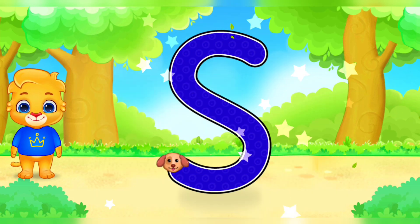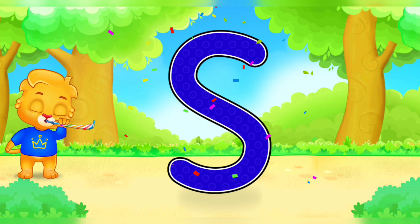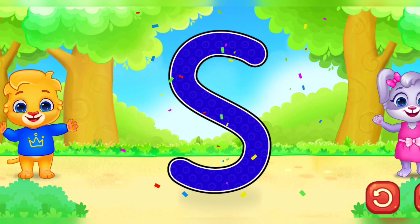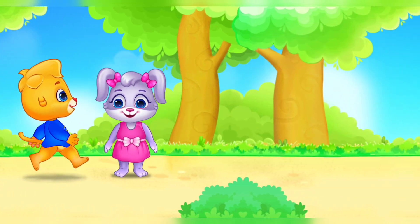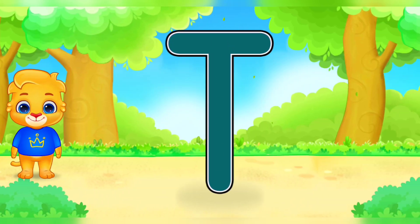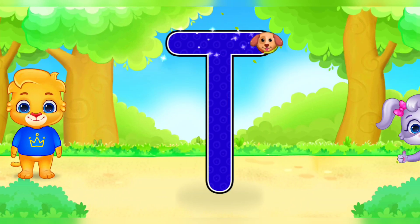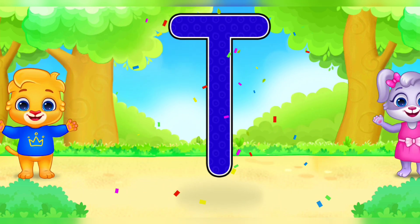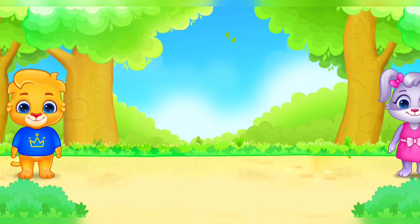S. S. Woo-hoo! S. S. S. S is for sun. Good job. T is for turtle.